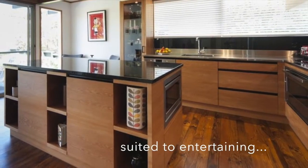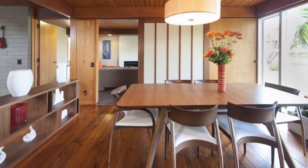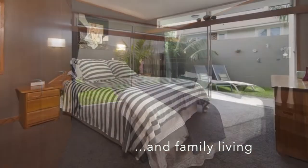The designer kitchen is an exquisite expression of impeccable taste and serves as the hub of a home as well suited to entertaining guests as it is to accommodating a family.